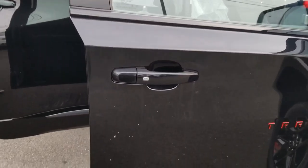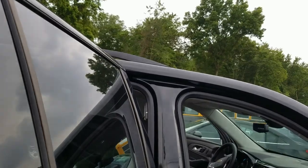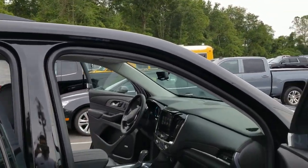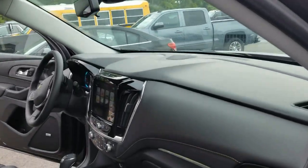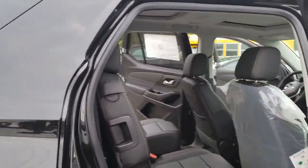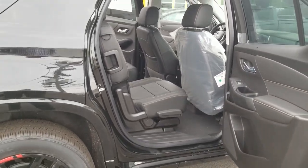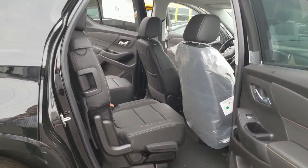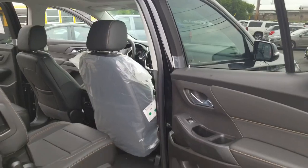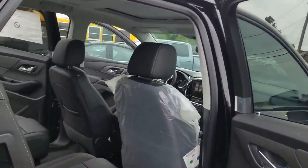You have keyless entry all over the vehicle on all four doors. Real quick, the layout of the dash is really nice — I'll go over that in a little bit. The second row and third row is where the Traverse actually leads the industry with room and convenience options. The door opens up almost to a 90 degree angle, giving a lot of room to get in and out.